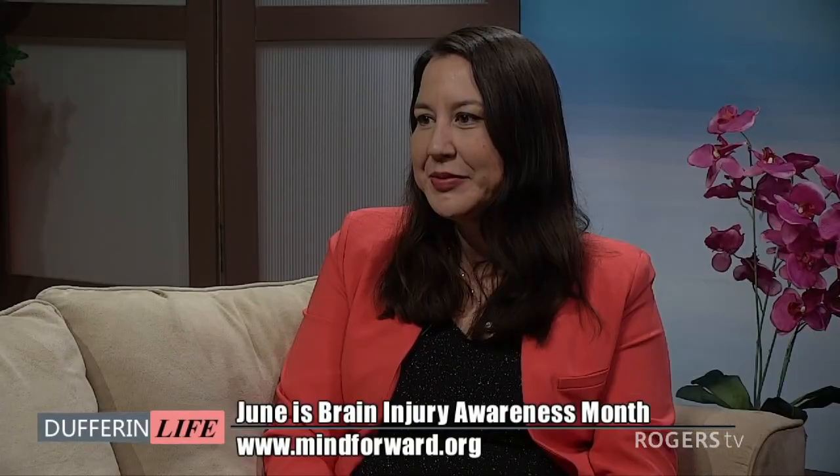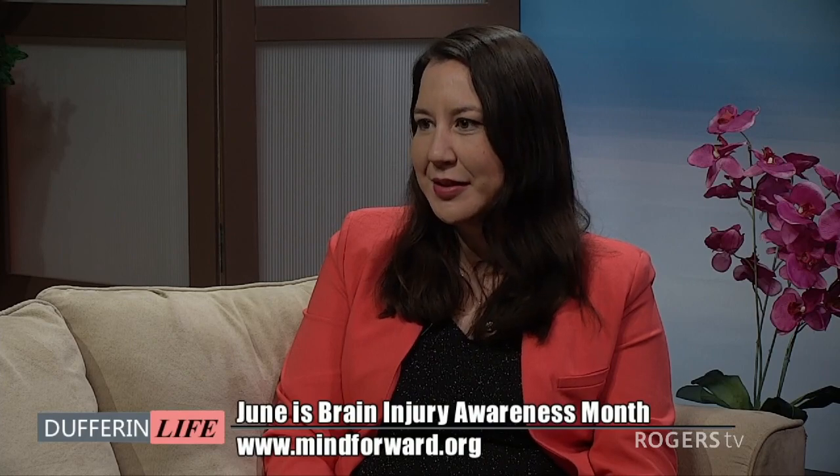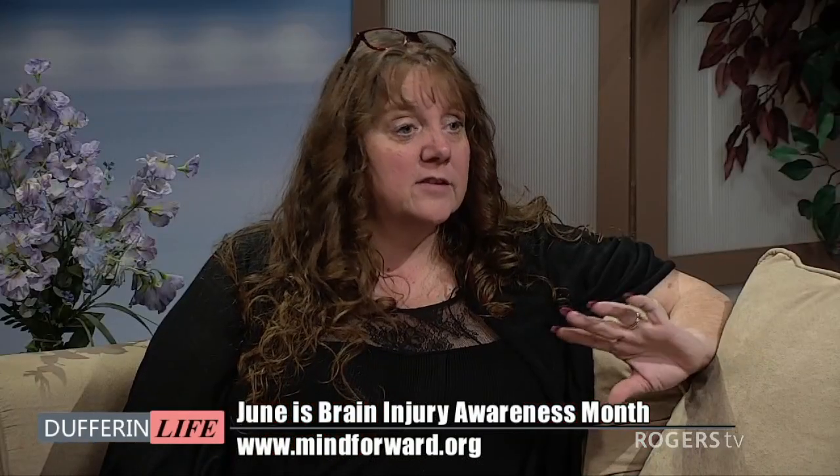I'm going to make everybody paranoid that when they bang their head they have a brain injury. But it's better to be more aware. It's always better to ask questions than anything else. So let's talk about Mind Forward and the services that you provide — who are you and what type of services do you provide?